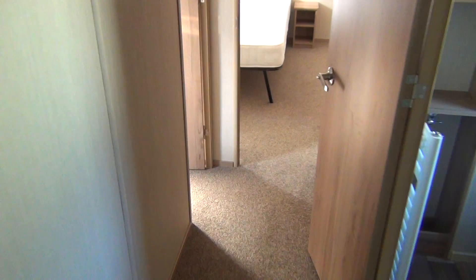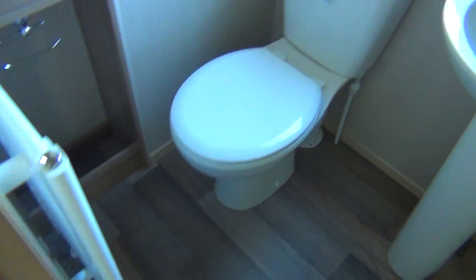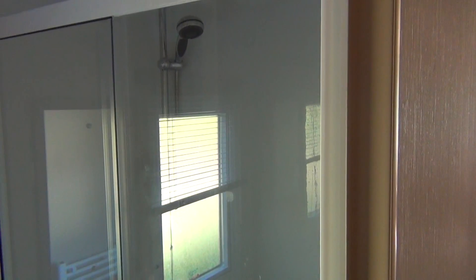Let's go through towards the back and we'll do the master bathroom. This is the master bathroom — the usual thing: the loo, the wash basin, and then of course you've got your shower in there. That's all there.